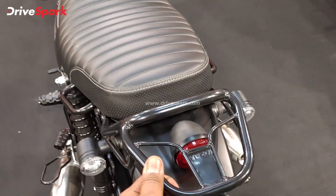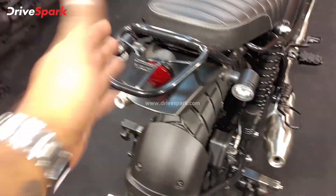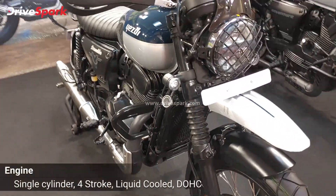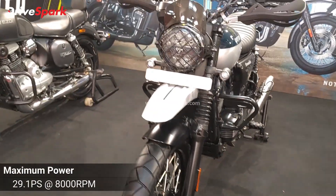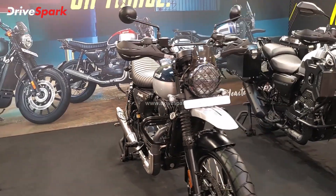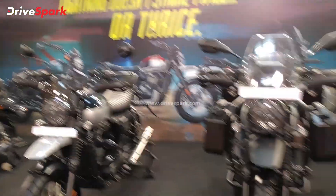There's also an aftermarket exhaust extension accessory available that looks pretty cool. The tail light is LED. The engine, as mentioned, is the same 334cc single cylinder — but the scrambler produces 29.1 PS of power and 28.2 Nm of peak torque. It is air and oil cooled. The Scrambler is priced at 2.4 lakh ex-showroom, and with different color options the price increases slightly.